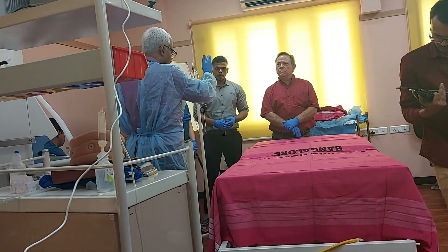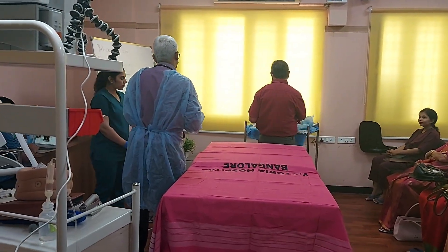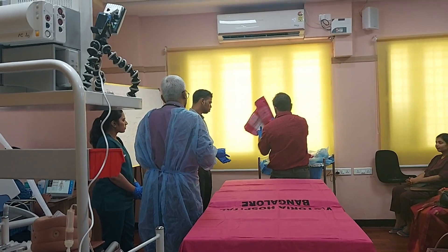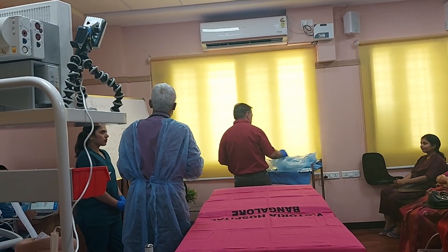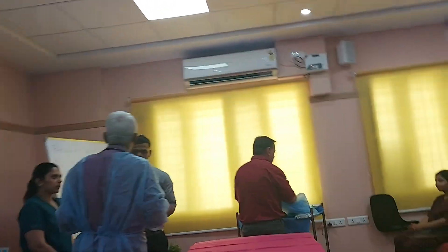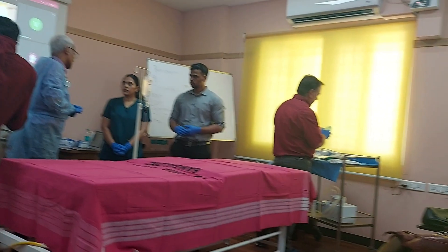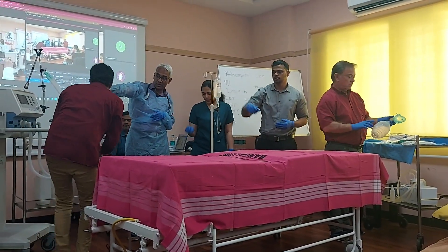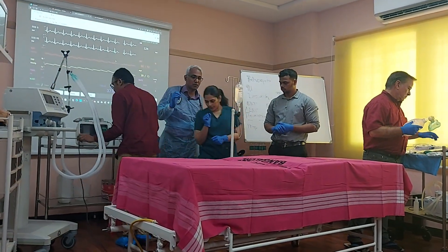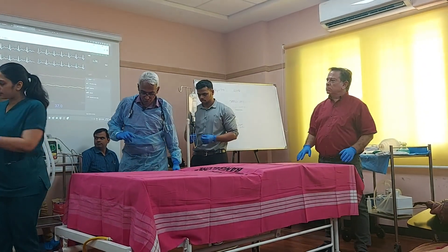Steve, you are my airway nurse — please make sure that the Ambu bag, the ET tube, the laryngoscope and other things are ready. You have a circulation nurse: make sure that IV lines and IV fluid are kept ready. You are going to be my hemorrhage nurse — I want you to hand me over the tourniquet. Make sure the tourniquet is handed over to me in case there is an arterial bleed. We've got two minutes to go.